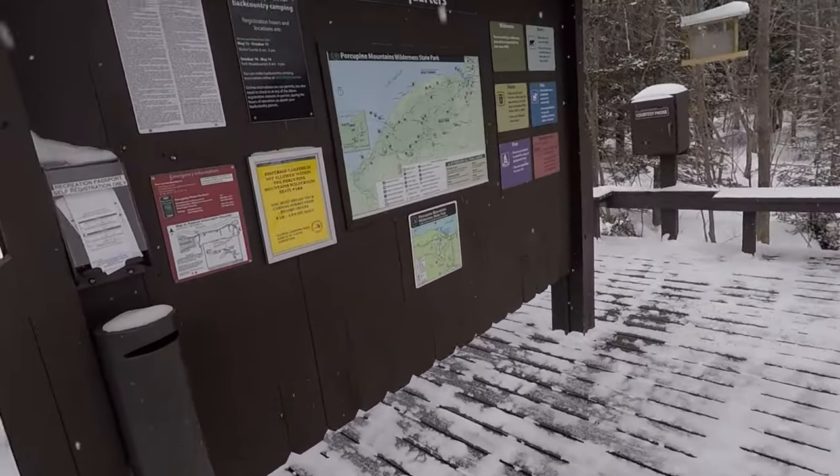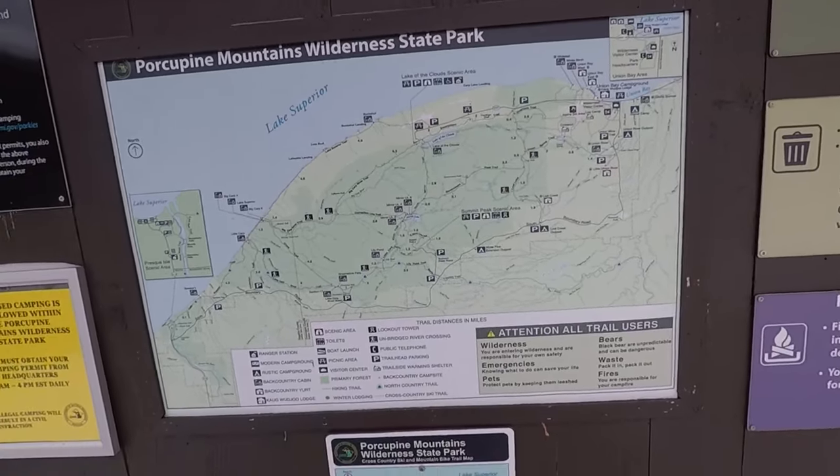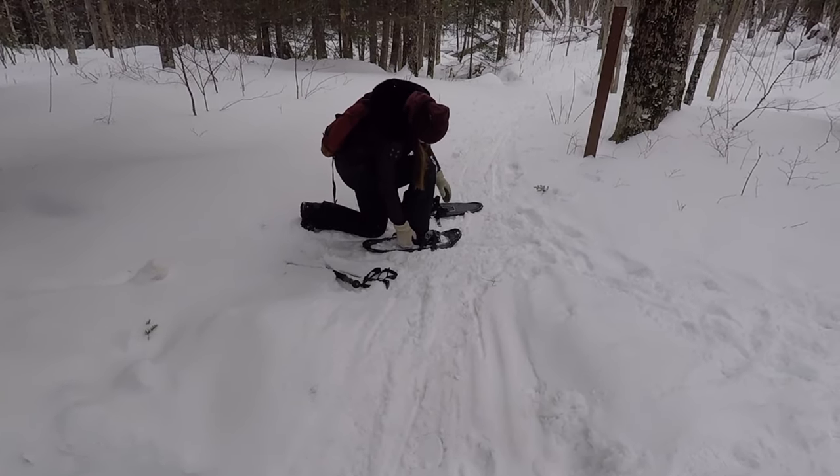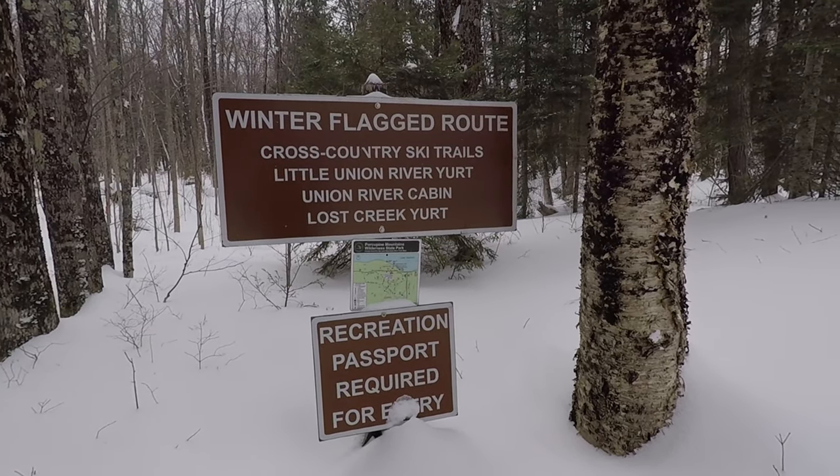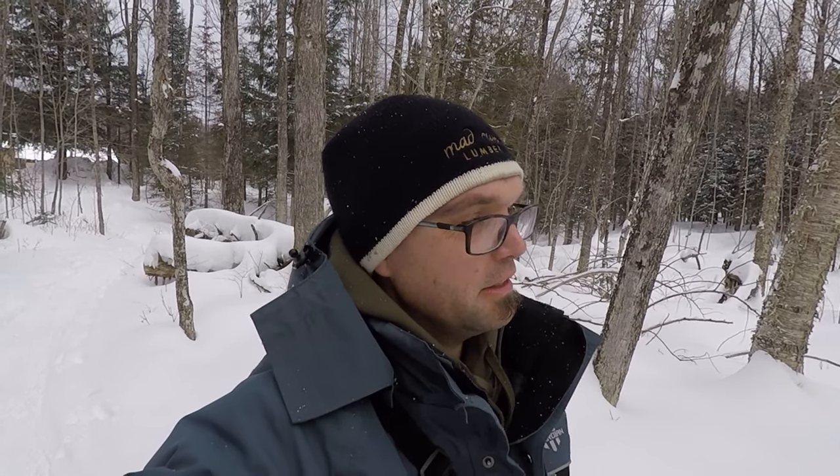Hello everyone! Made it here to the Porcupine Mountains — it's a pretty good drive, two and a half hours from Hayward, and we just barely made the time change, so that's great. Definitely one of the few people out here actually in the wilderness and not on a snowmobile. A lot of snowmobilers here at the trailhead at Porcupine Mountain State Park. There's two other cars in the parking lot that aren't people who work here. It's snowing out — it snowed last night.